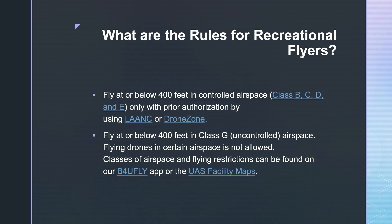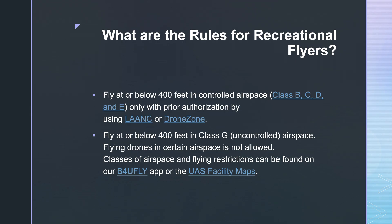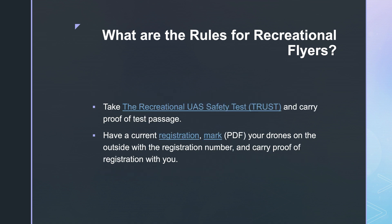Rule 5: Fly at or below 400 feet in controlled airspace — that's Class B, C, D, and E — only with prior authorization by using the LAANC or Drone Zone. Rule 6: Fly at or below 400 feet in Class G uncontrolled airspace. Flying drones in certain airspace is not allowed. Classes of airspace and flying restrictions can be found on the B4UFLY app or the UAS Facility Maps. Rule 7: Take the recreational UAS Safety Test and carry proof of test passage. Rule 8: Have a current registration, mark your drone on the outside with the registration number, and carry proof of registration with you.